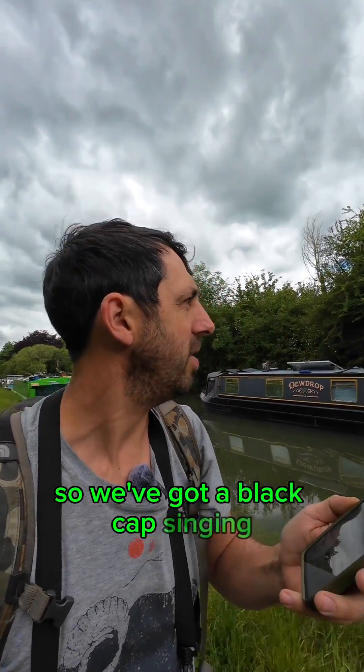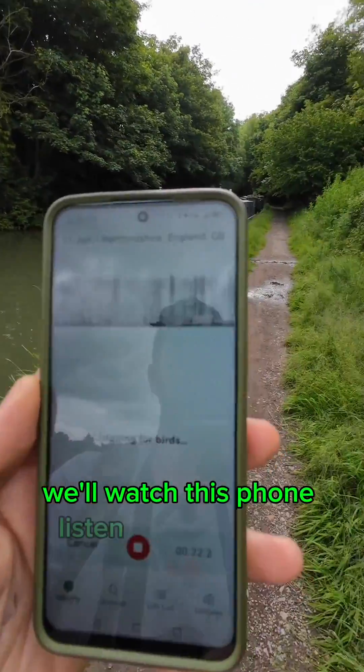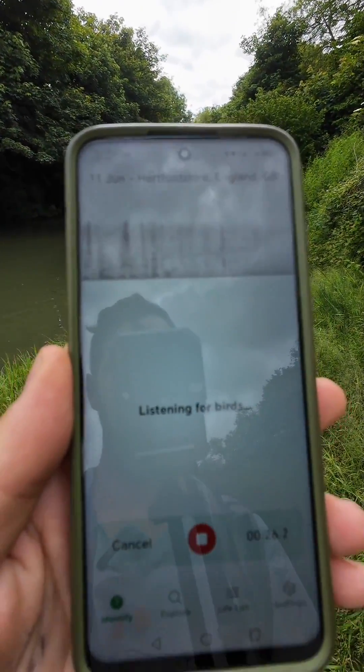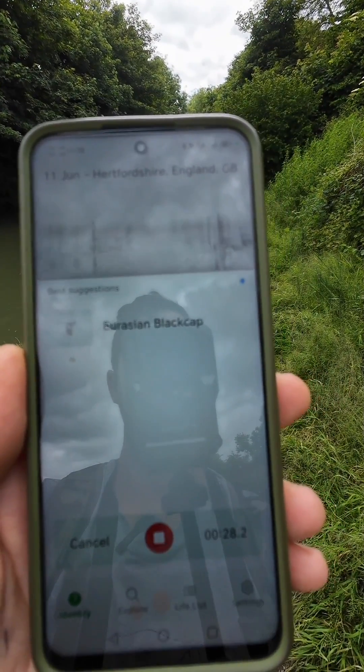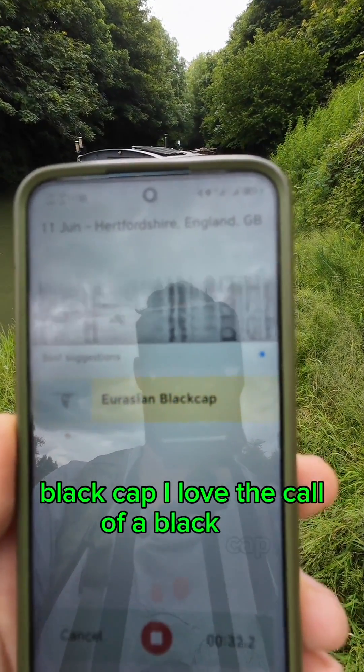We've got a blackcap singing. I'm just waiting for this canal boat to go past, and we'll watch this phone listen to the bird call. There we go — blackcap! I love the call of a blackcap.